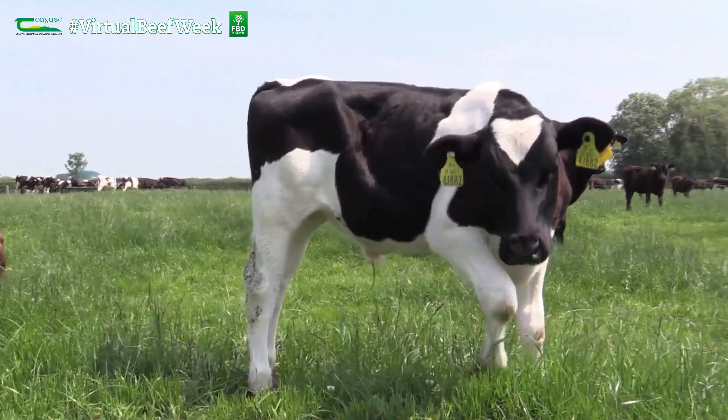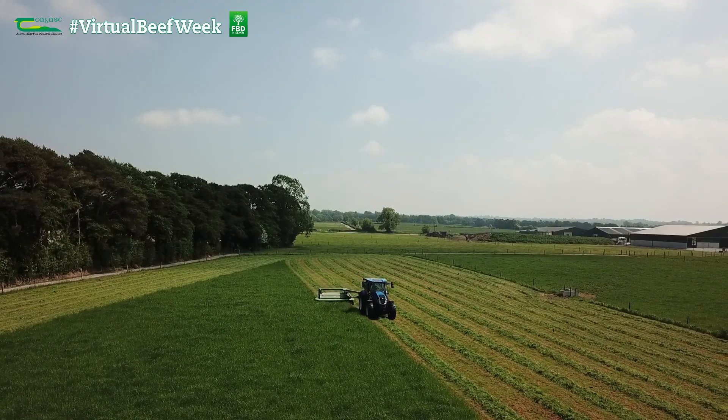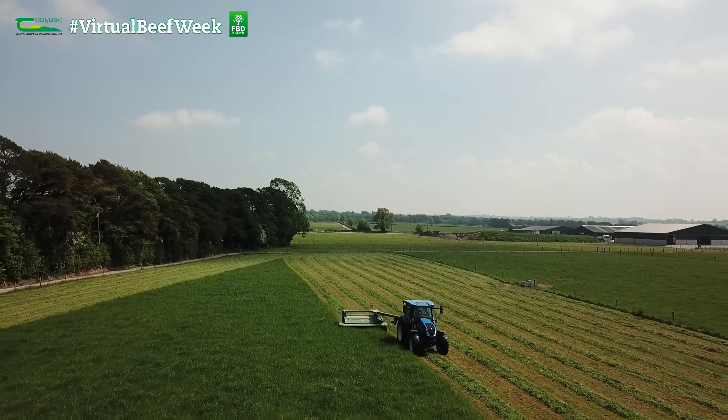A grass-rich dairy beef system is one that achieves a long grazing season of between 250 to 300 days at grass, making high quality silage and where 70 to 80% of the animal's lifetime feed requirements come from grass, be it grazed or conserved grass silage.